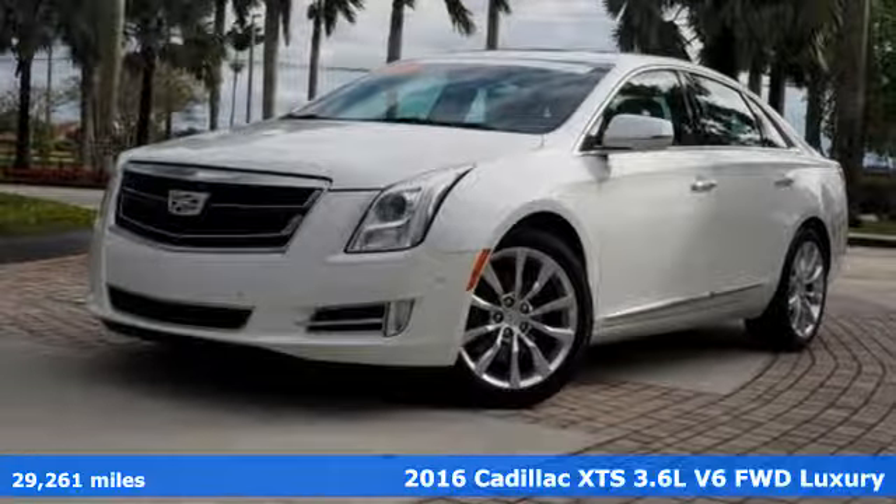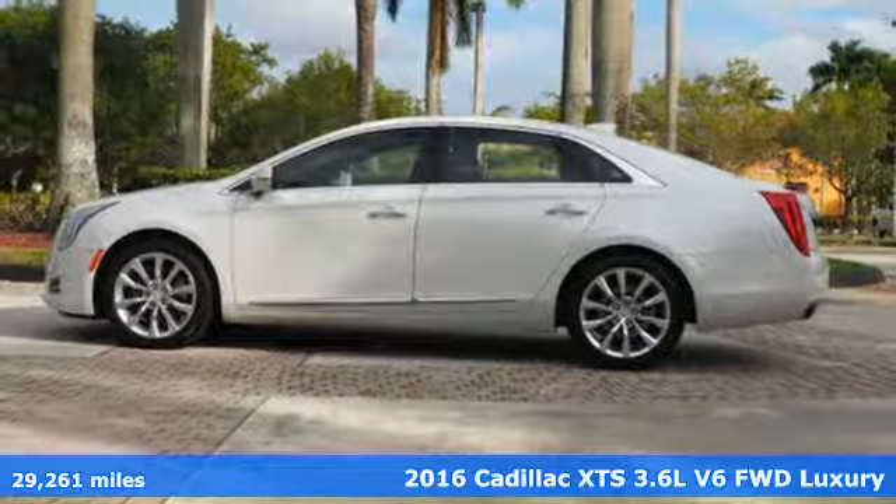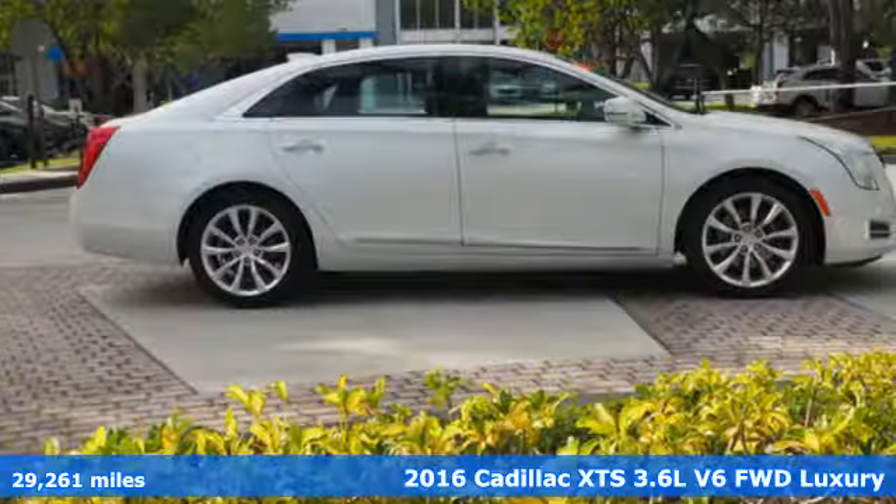It's a certified 2016 Cadillac XTS. For over 100 years, Cadillac has dared to drive the world forward.